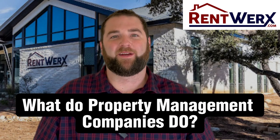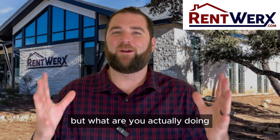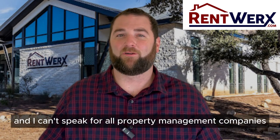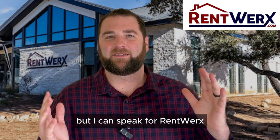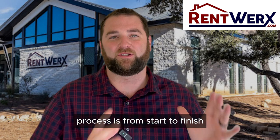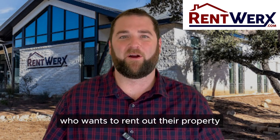We get asked all the time: what do property management companies do? We know you collect the rent, we know you handle maintenance, but what are you actually doing? I want to answer that question for you. I can't speak for all property management companies, but I can speak for RentWorks. I'm going to walk you through what the RentWorks process is from start to finish when we get a new client working with a homeowner who wants to rent out their property.